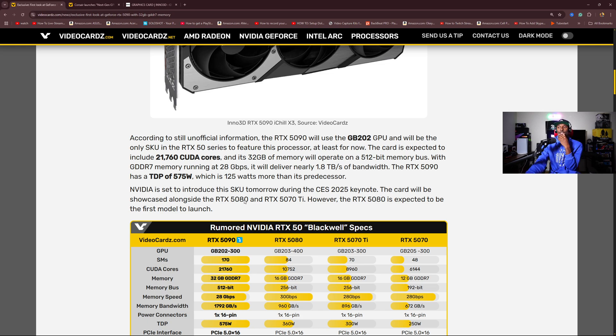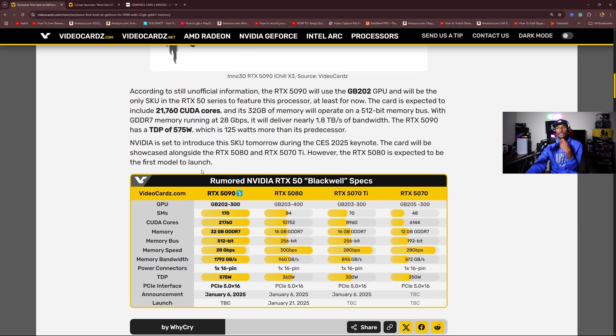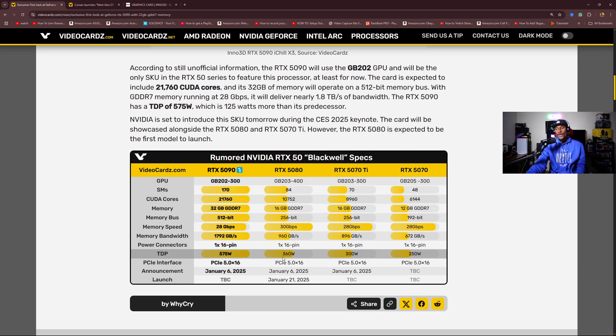NVIDIA is set to announce the SKU tomorrow during the CES 2025 keynote. The card will be showcased alongside the 5080 and the 5070 Ti. However, the 5080 is expected to be the first model to launch. The rumor is that January 21st, 2025 will be the release date for the 5080 — the 5080 is going first instead of the 90 series. Typically they do the 90 series first, but now they're doing the 80 series, and I guess the 5090 won't be far off.